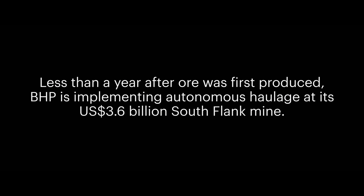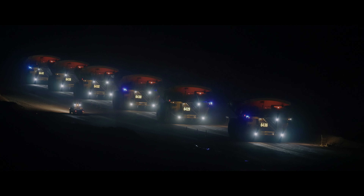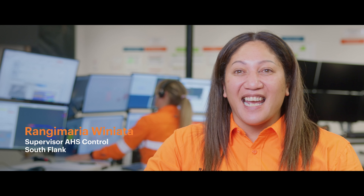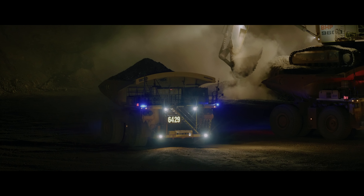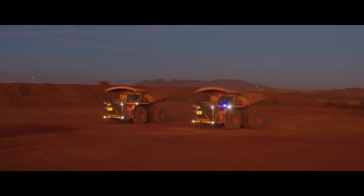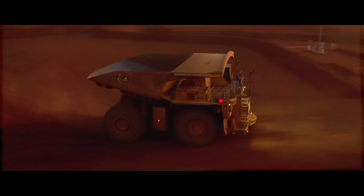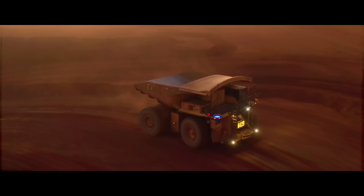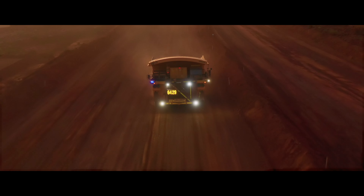You always hear that phrase of AH as the future of mining, but this is mining now. We're in it, we're living it, and it is exciting. The primary lever for us introducing autonomous haulage at Southlanc is the safety benefits. You're taking people out of harm's way — that has to be the number one. When you see an autonomous truck move for the first time, knowing that we've taken that operator out of harm's way, it's very fulfilling.